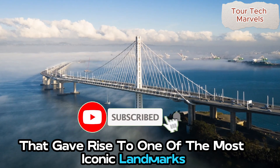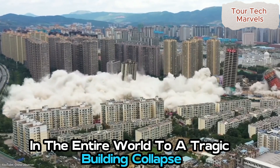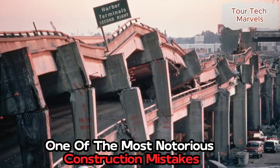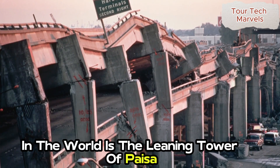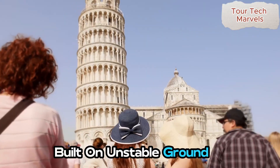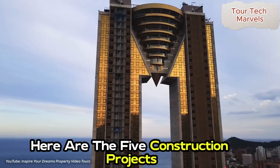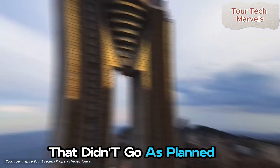From a construction mistake that gave rise to one of the most iconic landmarks in the entire world to a tragic building collapse, here are five construction projects that didn't go as planned.